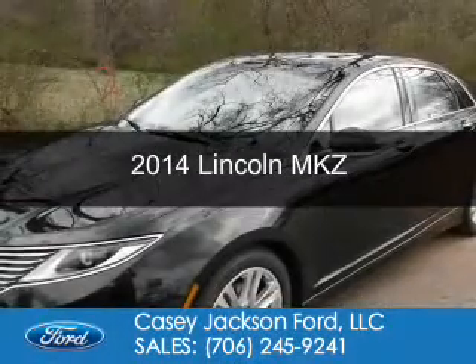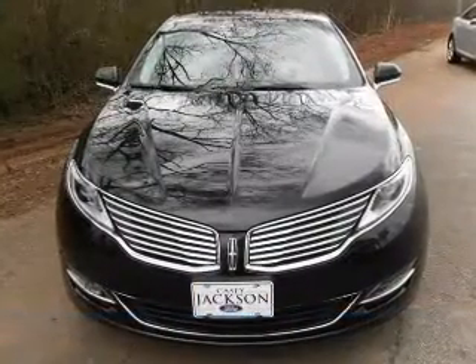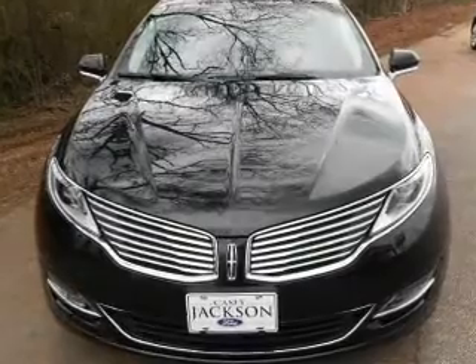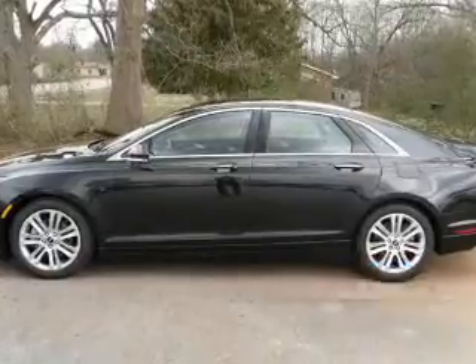This is a used 2014 Lincoln MKZ. It's powered by front wheel drive, a 3.7 liter six cylinder engine and a six speed automatic transmission. With fewer than 35,000 miles, this vehicle has a long road ahead.